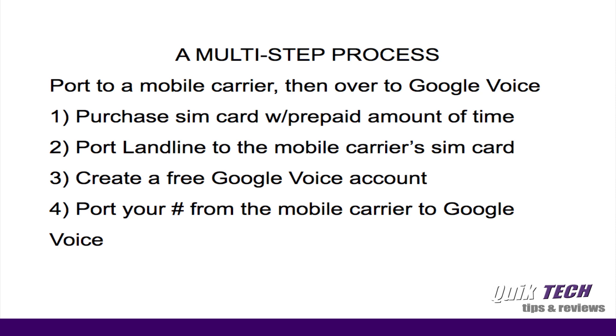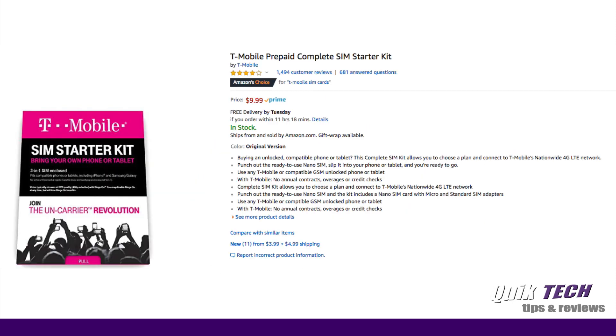Here are a few steps to make your process go smoothly. First, purchase a SIM card with a prepaid amount of time. Once you purchase the SIM card, port the landline number over to that mobile carrier's SIM card. While you're waiting, create a free Google Voice account. Once the port has happened and the number is active on the mobile SIM, you can then port it to Google Voice. The total cost is less than $35: a T-Mobile starter kit on Amazon is $9.95, one month of prepaid service is $3, and the Google porting fee is $20.